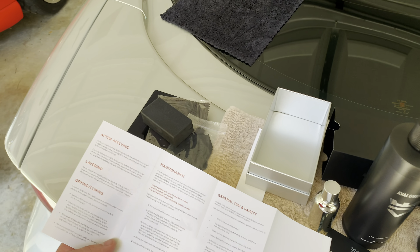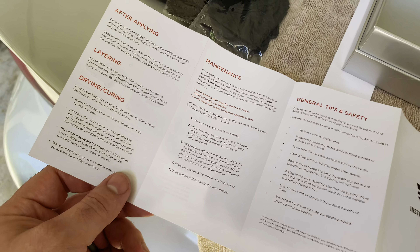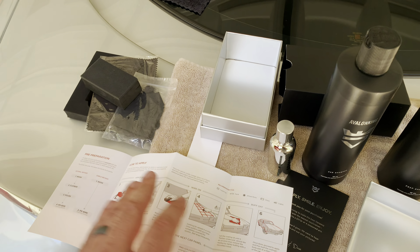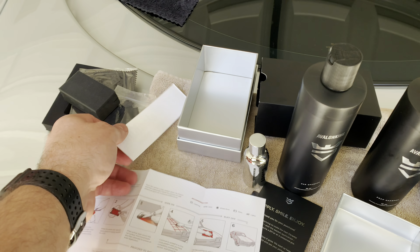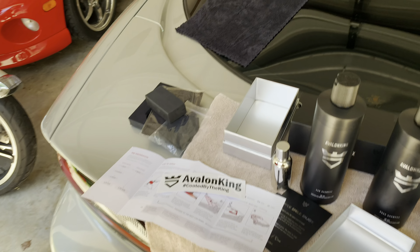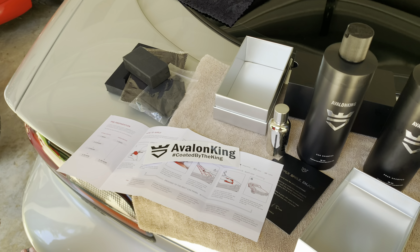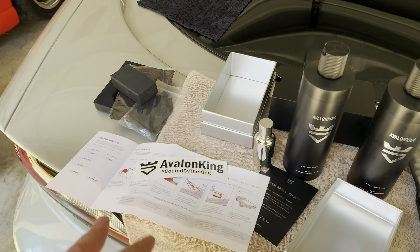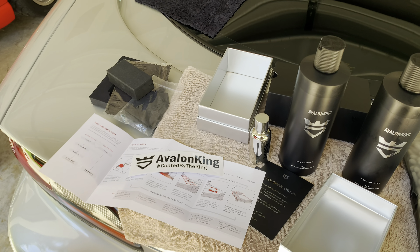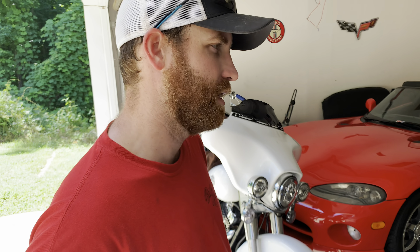The maintenance instructions reference the two-bucket method. It's a great kit and I'm excited to get it on here. You want to wait ideally a whole week if you can keep the vehicle out of the rain, but at least 24 hours — the longer you wait the better the coating is going to be. Greg's going to be able to wait a few days but he's going on the Hot Rod Power Tour this week, so he'll be riding on it.